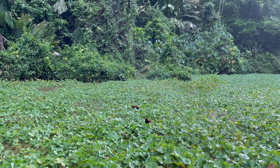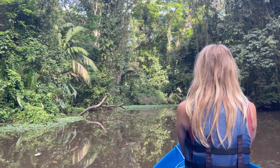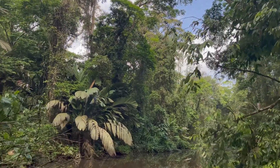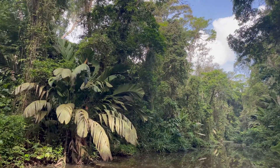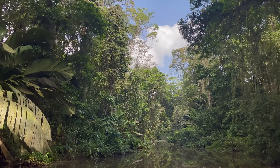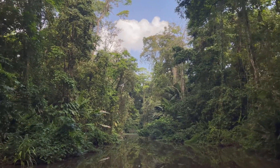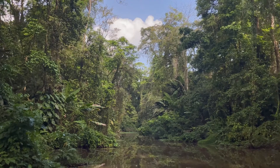One of the most astonishing things here is that what we see is actually secondary forest. This means the trees will get even taller and the variety can still increase. This whole area was used for felling trees, and about 50 years ago the area was given back to nature to regrow. It's amazing to see what you can get by doing nothing for 50 years.